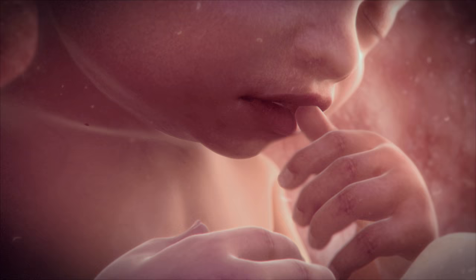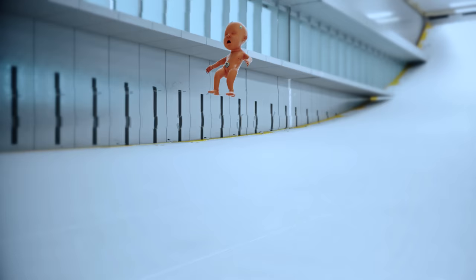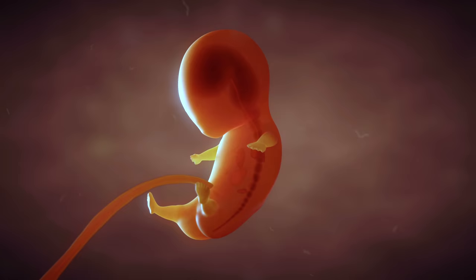These artificial wombs are designed to help premature babies to continue developing after their birth. But emerging scientific research is making it possible to use them to create designer humans entirely from scratch.